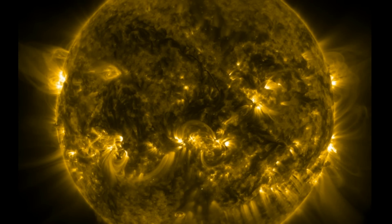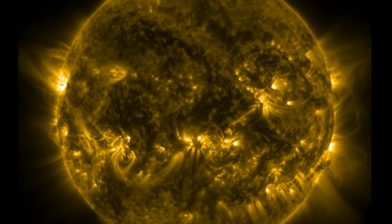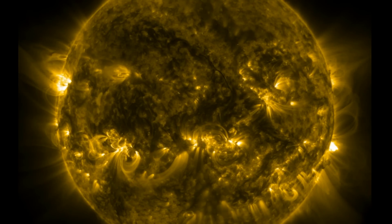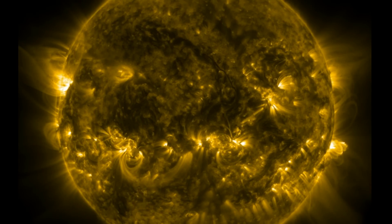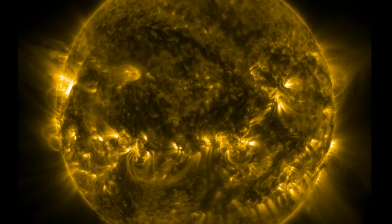Good morning, folks. The solar storm did not disappoint. We've got aurora photos coming in from everywhere, including some shots I got in Colorado Springs. We've got full details, technological impacts, and two great science stories from deep space as well.